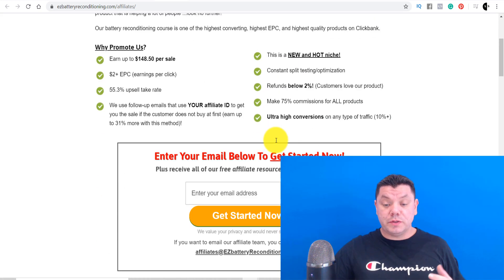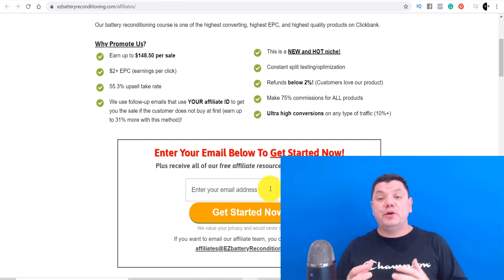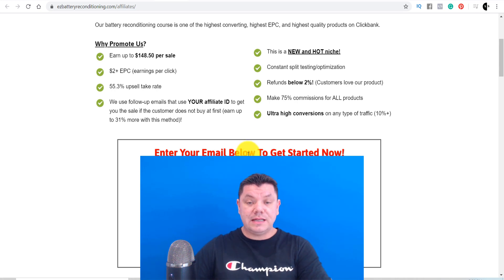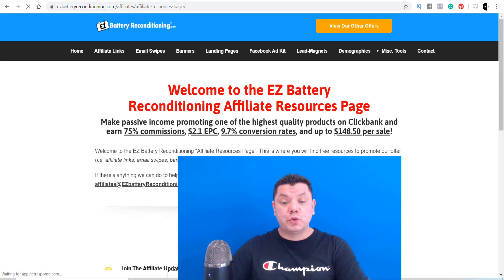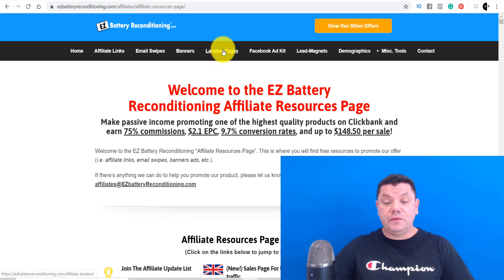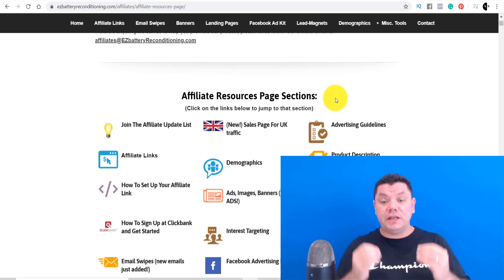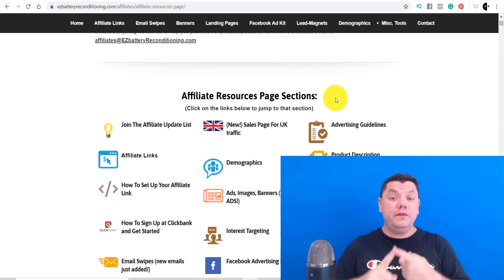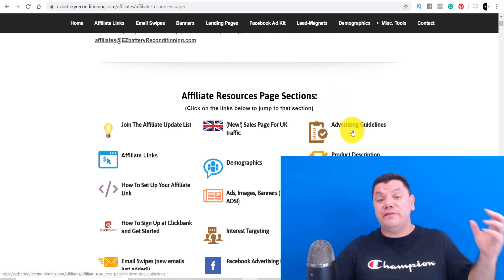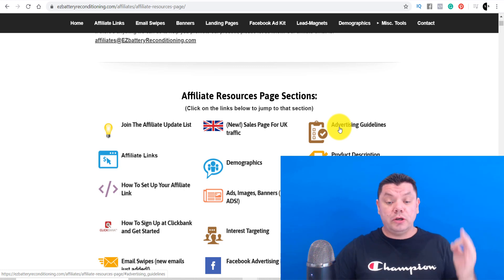Now I'm going to show you why I've chosen this particular software to promote this ClickBank product versus the traditional Google Ads platform. Let's sign up and click on 'Get Started Now' to get to the affiliates page. I love this affiliates page because you've got your links, email swipes, banners, landing pages, a Facebook page — everything you want. What we need to get this up and running is a video for the YouTube ad and a thumbnail, so that's what we're going to create right now.